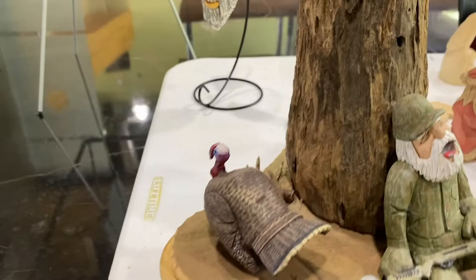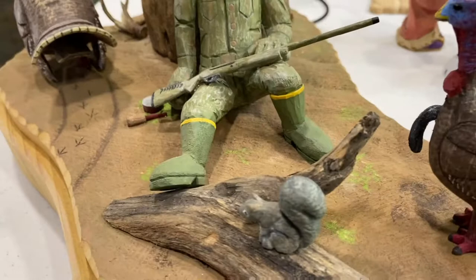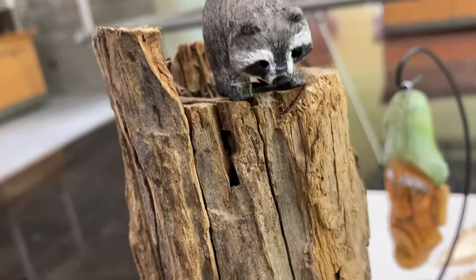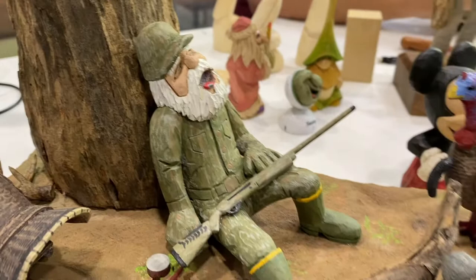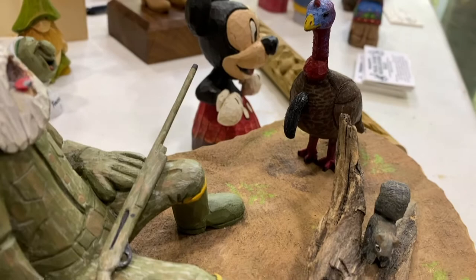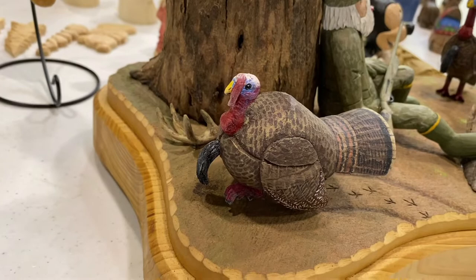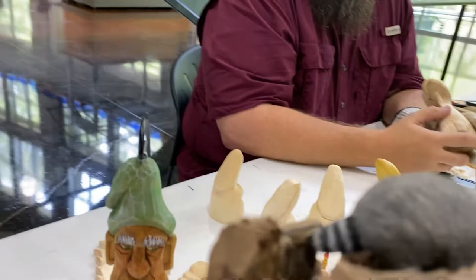And then you do some intricate things — this piece of wood has so much happening. Talk about what made you create something like this. I was thinking about an old hunting friend of mine named Rusty Priest from St. Francisville, Louisiana. He loved to take naps while hunting. So this is Rusty — he loved to turkey hunt more than anything. He's falling asleep up against the tree, the turkey's getting away, turkeys are walking around looking at him, squirrels are looking at him, and there's a raccoon up on top looking down on him.